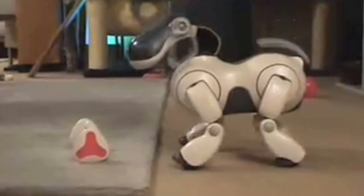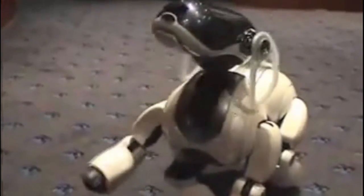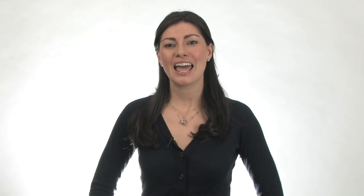Ten years ago, toys like Furby and Ibo were finally using rudimentary AI, making them capable of responding to their surroundings. And even though these toys were big hits, they left out one crucial detail: the ability to do something useful — well, other than look cute.